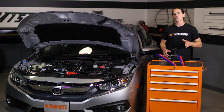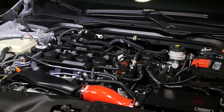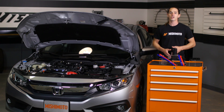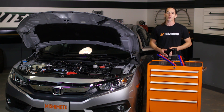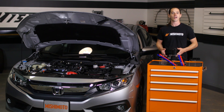Honda enthusiasts are rejoicing — we finally have a factory turbocharged Civic. The Earth Dreams 1.5L Turbo is an impressive power plant. Reduced internal friction, variable valve timing, forced induction and direct injection work in harmony, producing 174 horsepower while maintaining an economical 42 miles per gallon on the highway.